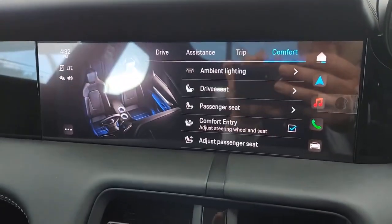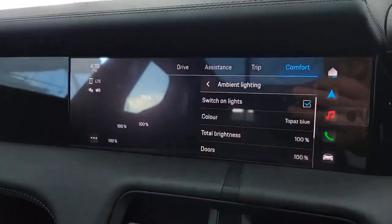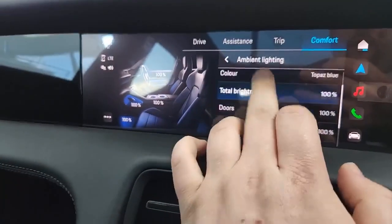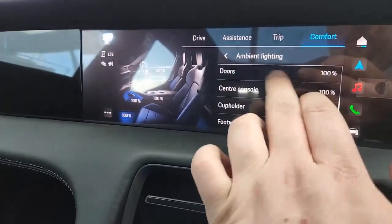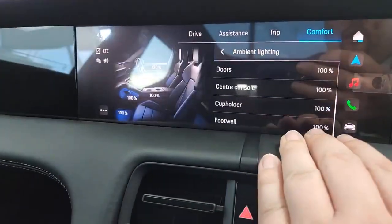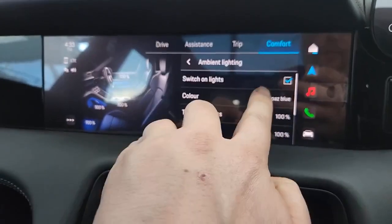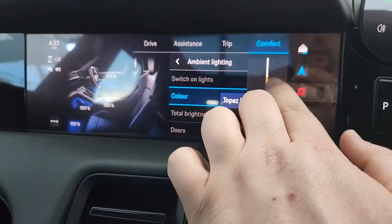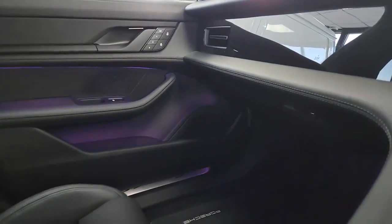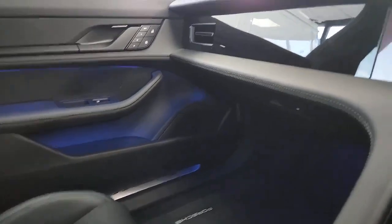In the comfort options, you've got driver's seat and passenger seat settings with lots of comfort options in there. In the ambient lighting section, there are options for total brightness across different areas of the vehicle, as well as the ability to change the colour of the lighting. There are lots of colour options available and it's very fast and reactive.